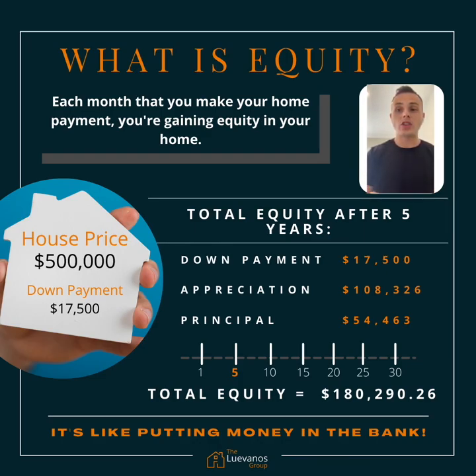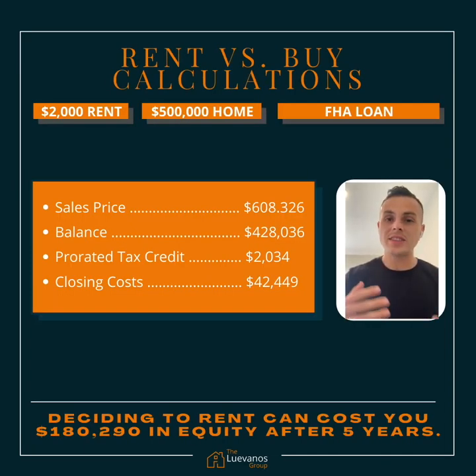What is equity? Each month that you make your home payment, you're gaining equity in your home. So you're going to put a down payment of $17,500. Appreciation after five years of about $108,326 and then paying down your principal another $54,463. So after five years, your equity in your home is going to be about $180,290.26.